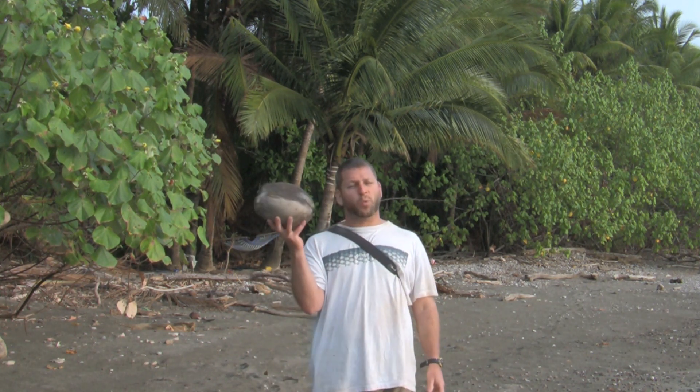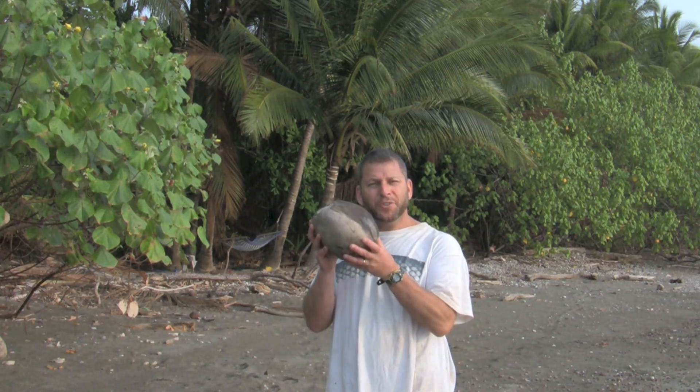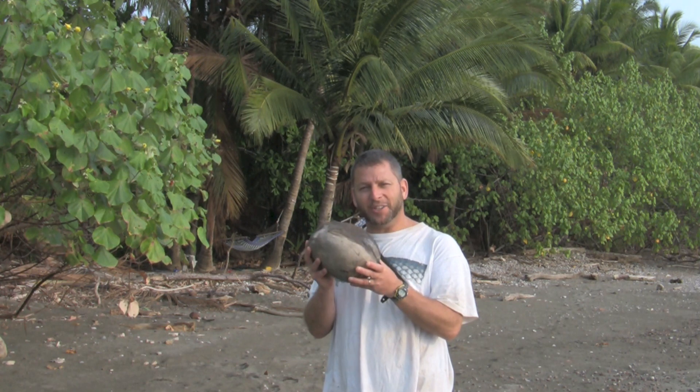This coconut has washed back up on shore. What do you think it's going to do when it gets here? Let's go into the forest and take a look.